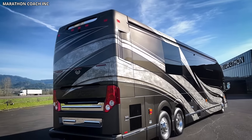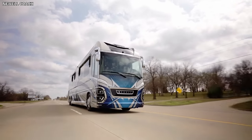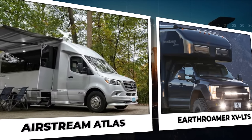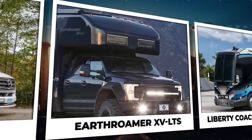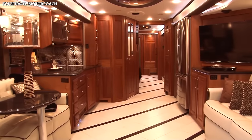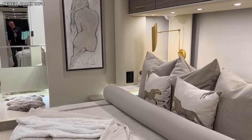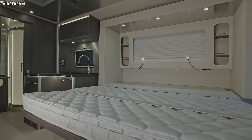Delve into a world of opulence, where travel meets extravagance. This video uncovers the 15 most luxurious motorhomes that transform road trips into grand voyages. As we navigate through each model, imagine the open road with unparalleled comfort and the finest amenities at your fingertips.